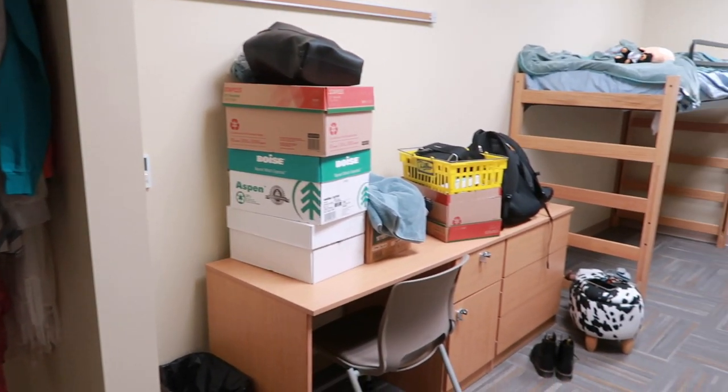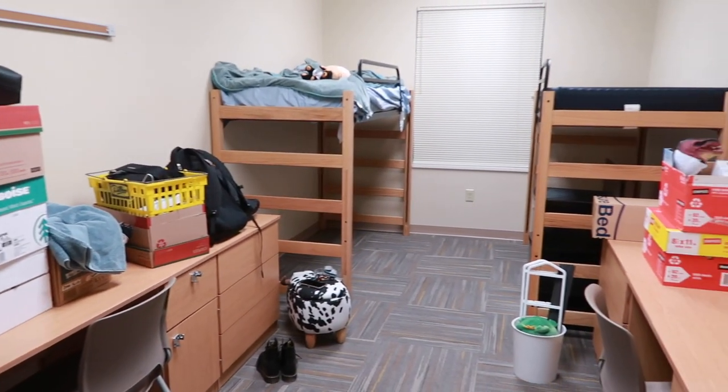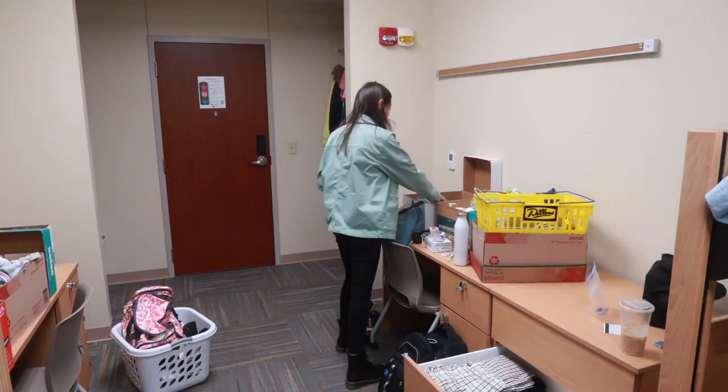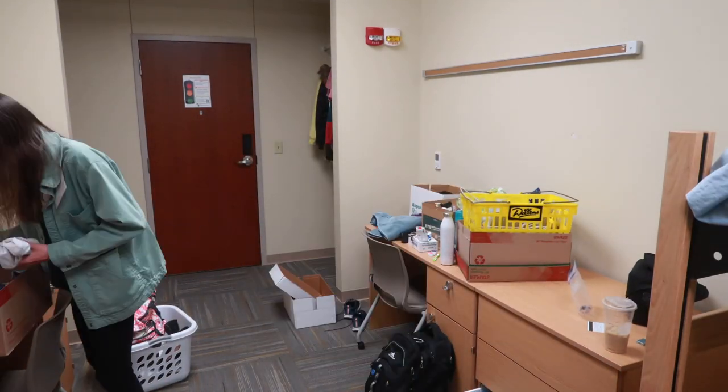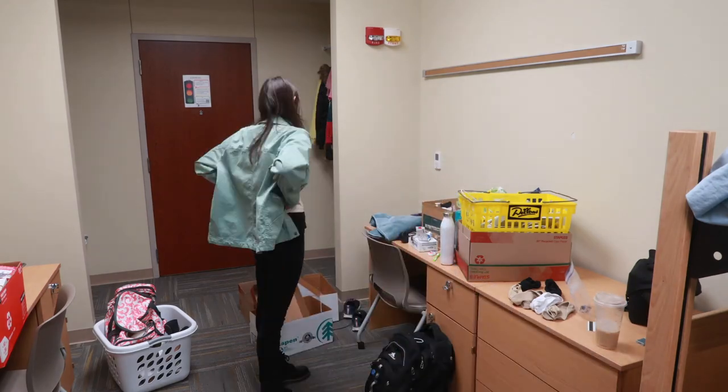Everything was there but nothing was really put away. I finally got around to unpacking things the next afternoon — I had a break in between orientation and when I needed to be at work, so I took advantage of that hour and a half or so and started getting things done.